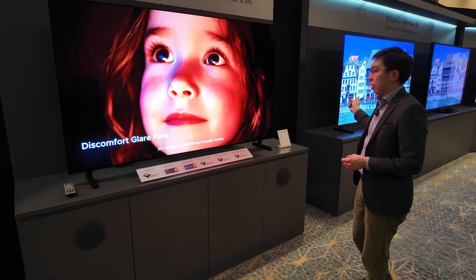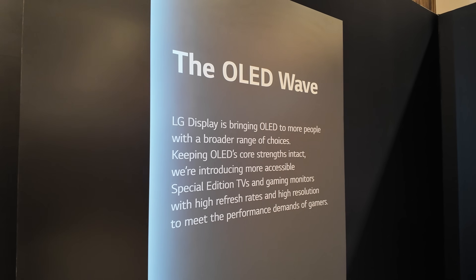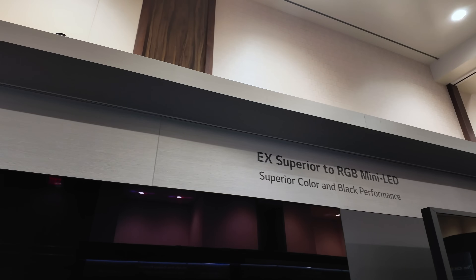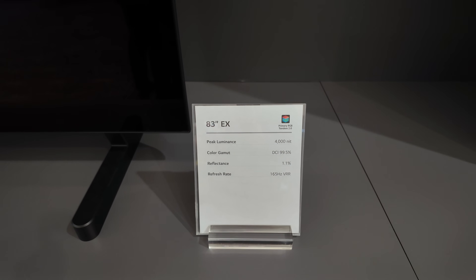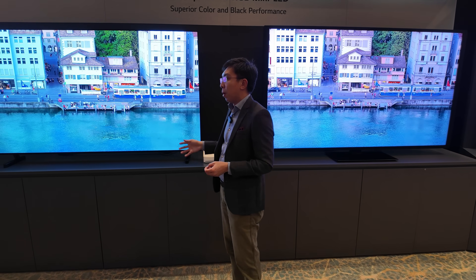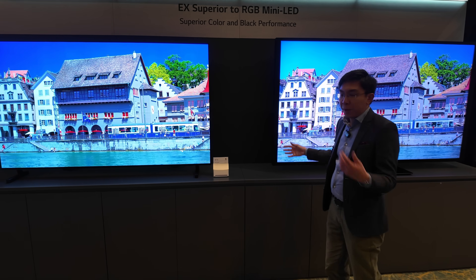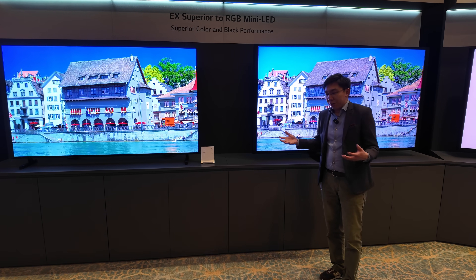The next station is where I really want to highlight the key attributes of OLED that allow it to deliver superior black level and superior colour accuracy. Here we have an 83-inch EX panel, which is one step down from the flagship Tandem W OLED with Primary RGB Tandem 2.0, but is still capable of 4000 nits on a 3% window at native white point.